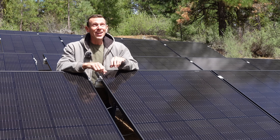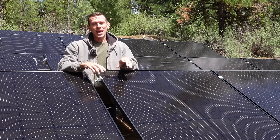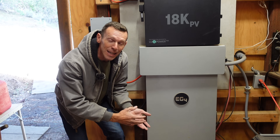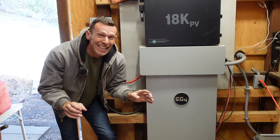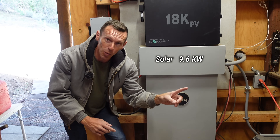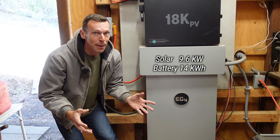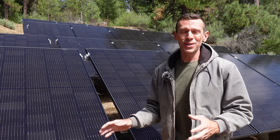Now that the days are getting longer and the sun has been shining, my solar array here at Everstoke has been generating a full-on fire hose of power. But I've only got one battery in my off-grid system. It's a pretty good battery, but in the grand scheme of things, it's kind of like a kiddie pool. The solar array is 9.6 kilowatts of power coming in at peak times. This battery is 14 kilowatt hours, so it fills up most days before noon. And most of this full-on fire hose is being wasted.